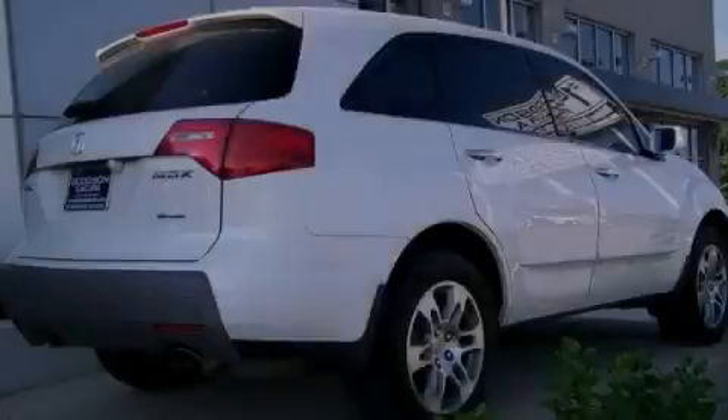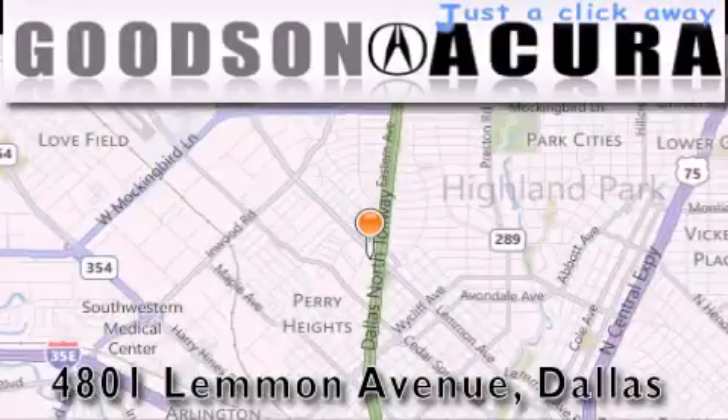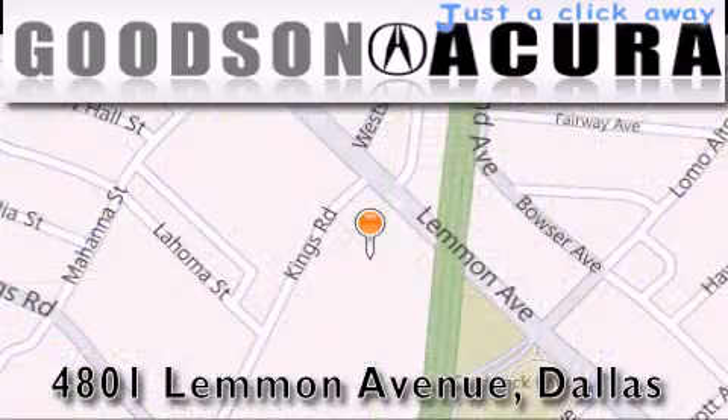Stop by today and test drive this automobile for yourself. Goodson Acura is located at 4801 Lemon Avenue in Dallas. Our goal is to exceed all of your expectations to ensure that you'll return for future visits.